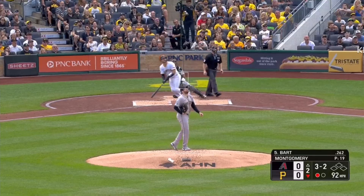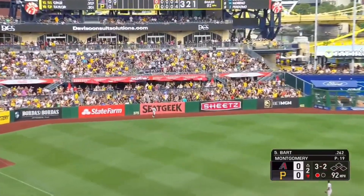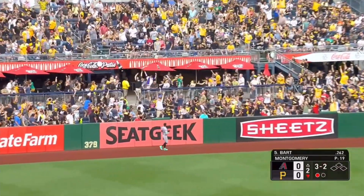Rays pitch. Bart hits a fly ball to deep left field. Back. Clear the deck. Cannonball coming.